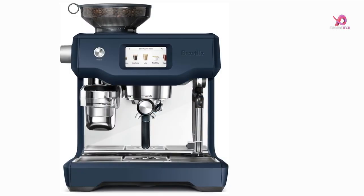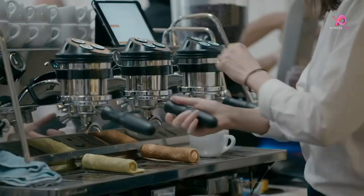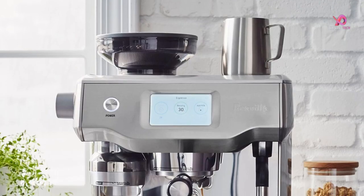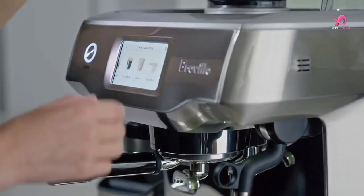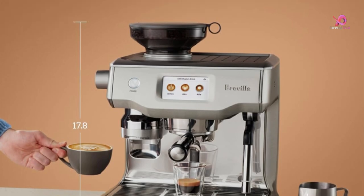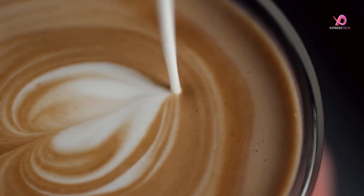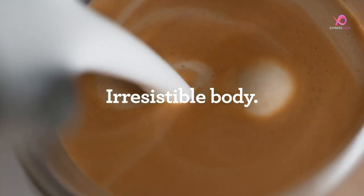Number 4. The Breville Oracle Touch Espresso Machine is a game-changer for coffee enthusiasts. With its automation and touchscreen operation, brewing your favorite specialty coffee beverages has never been easier. Whether you're in the mood for an espresso, long black, latte, flat white, or cappuccino, simply swipe and select to enjoy a third-wave specialty coffee experience right at home. One standout feature is its integrated conical burr grinder, which automatically grinds, doses, and tamps 18 to 22 grams of coffee — just like you'd find in your favorite cafe — resulting in a perfectly balanced and flavorful cup of espresso that rivals any professional-grade machine.